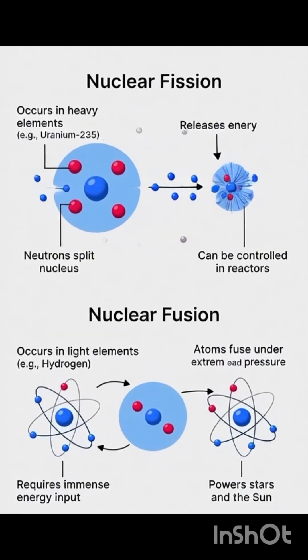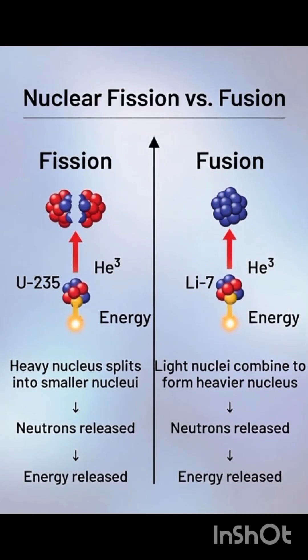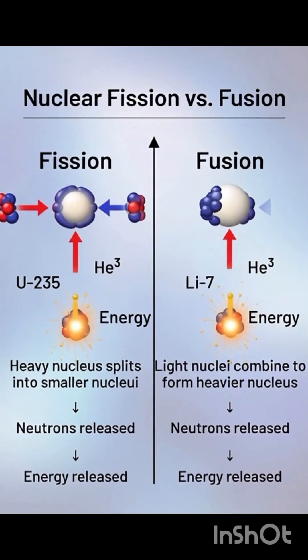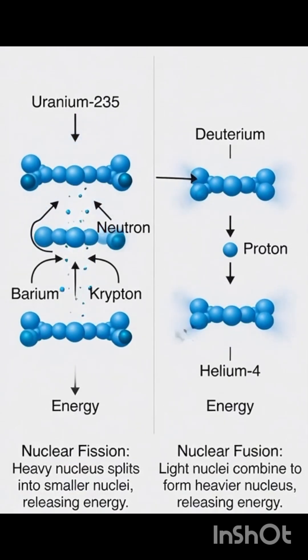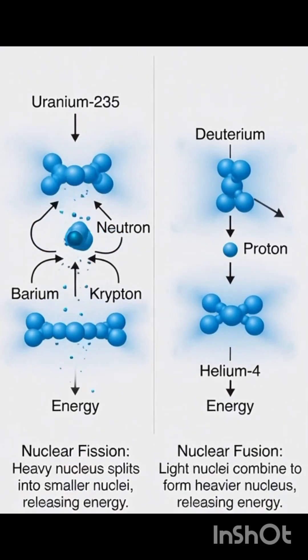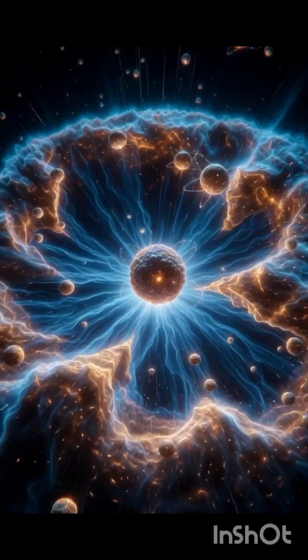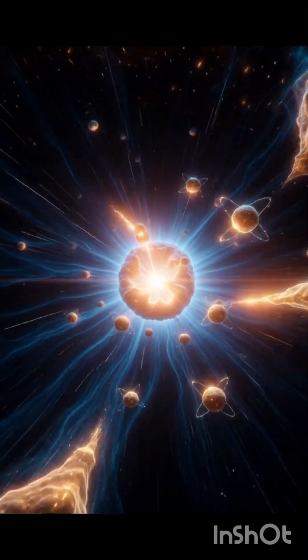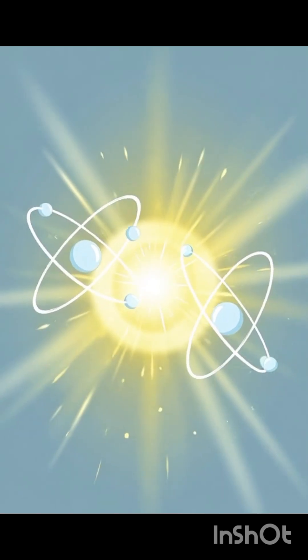Fission means breaking. When a heavy atom, like uranium-235, splits into two smaller atoms, a large amount of heat energy is released. This energy is used to generate electricity in nuclear power plants. That's why even a small amount of uranium can produce a huge amount of energy.